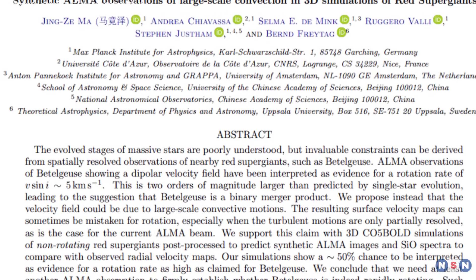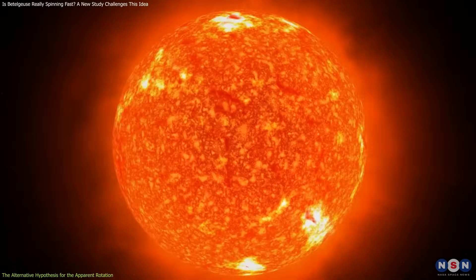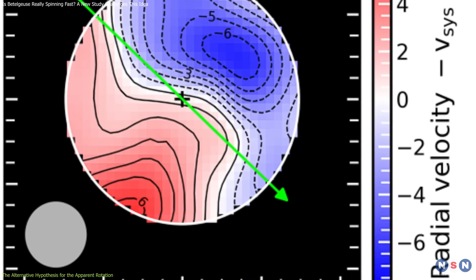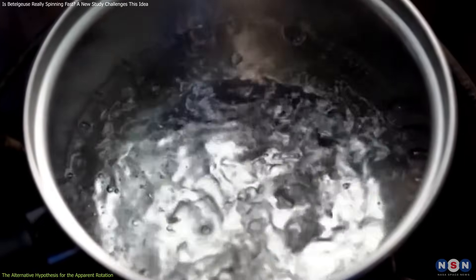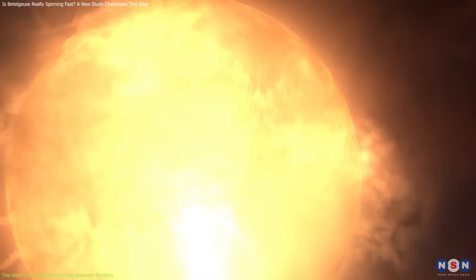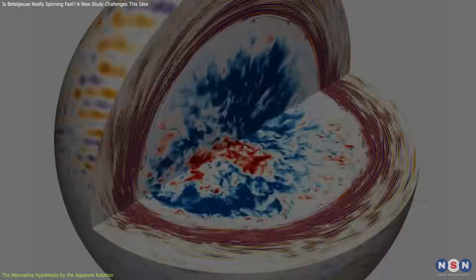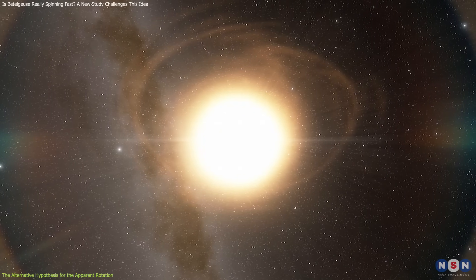The new study by Jing Zema and others offers an alternative hypothesis for the apparent rotation of Betelgeuse. Instead of assuming that it is really spinning fast, they suggest that the apparent rotation is due to large-scale convection on its surface, which is the process of heat transfer through the movement of fluid. Convection happens inside stars, where hot gas rises from the core to the surface and cold gas sinks from the surface to the core, creating a complex pattern of cells and flows that can affect the appearance and behavior of the star.